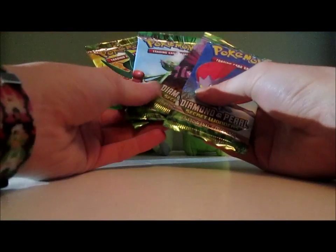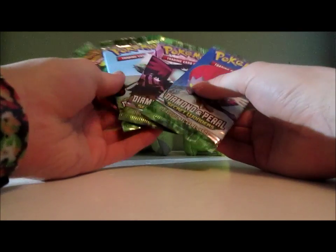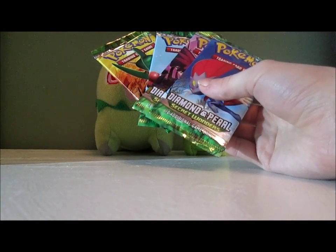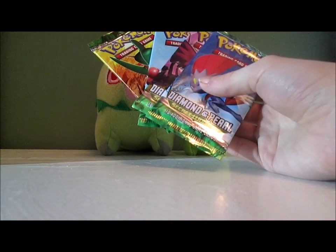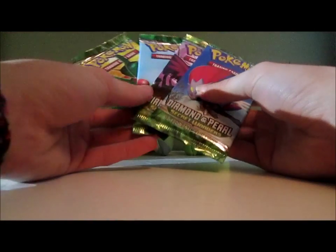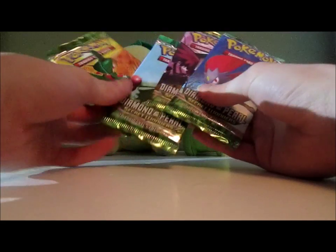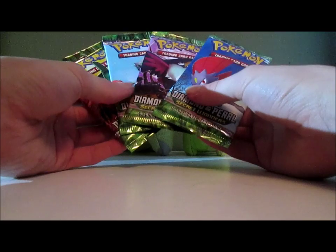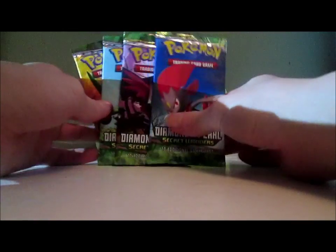About nine years old, which is kind of strange to see a set so old in just a store like that. But actually, Mysterious Treasures I like way more — you can probably guess why, because there's a Chikorita in that set. I would have bought those packs way over Secret Wonders, but unfortunately they didn't have that set. They also had HeartGold SoulSilver Unleashed, which is also fairly old — it's from 2010. Anyways, let's go ahead and get these open.